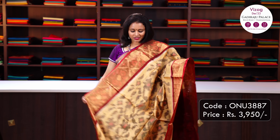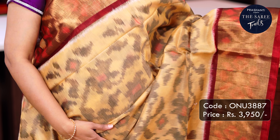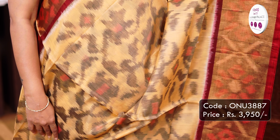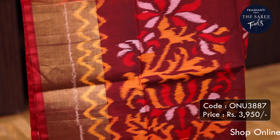Beige with maroon - another classic colour combination with long antique zaree woven borders on either sides with very classy geometric ikat weaves on the borders. The body has got very pretty floral ikat woven pattern running throughout, a contrast pallu in maroon - very classy and elegant - and a plain blouse in maroon. Priced at Rs.3,950.